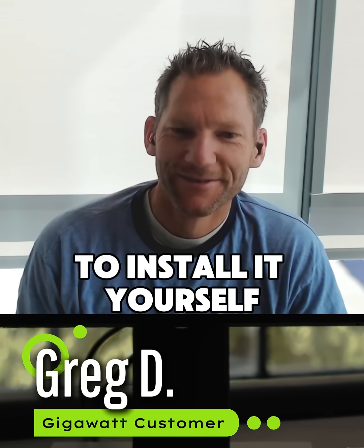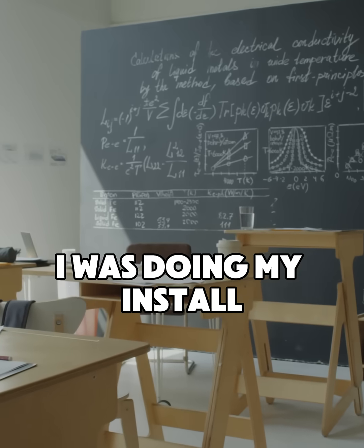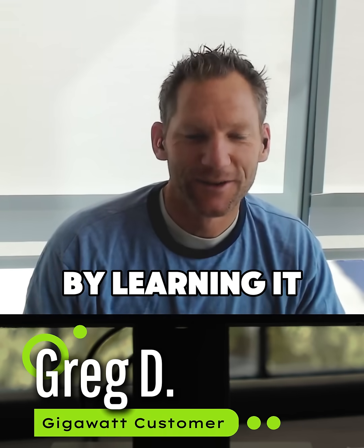It saves a ton of money to install it yourself. It felt like I was getting a class — I was learning at the same time I was doing my install. But instead of paying tuition, I'm getting paid to learn it. I actually saved money by learning it.